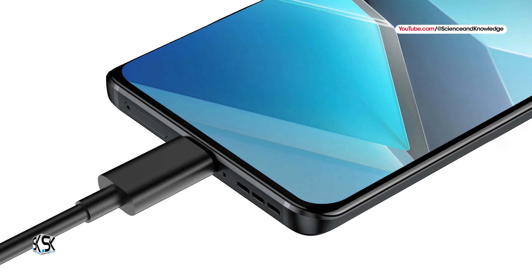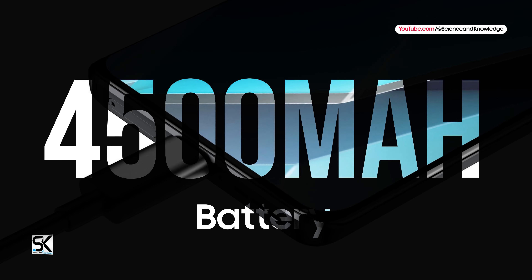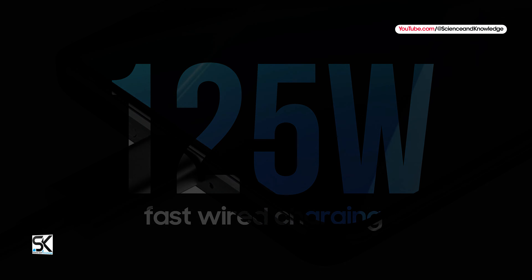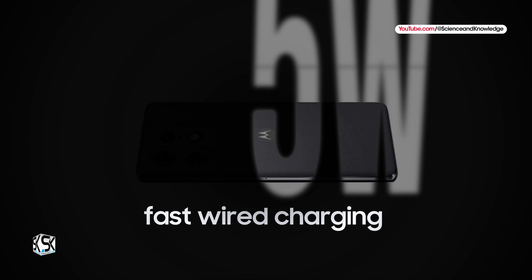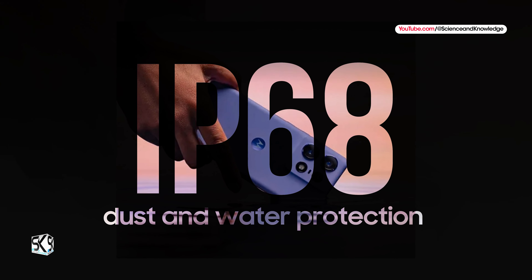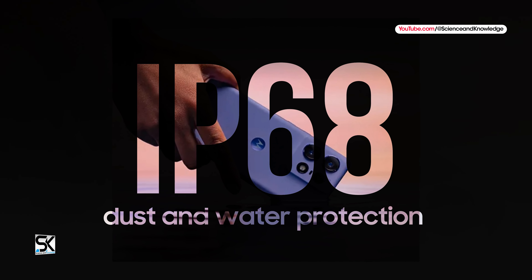The Motorola Edge 50 Pro is powered by a 4500mAh battery with support for 125W fast wired charging and 50W wireless charging. The smartphone also features IP68 dust and water protection.